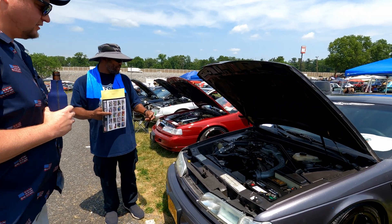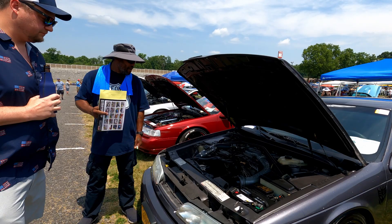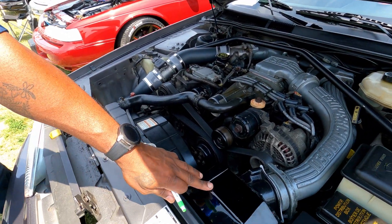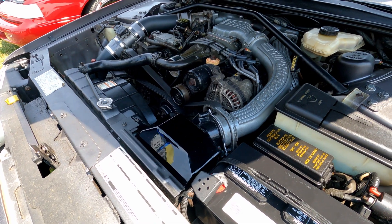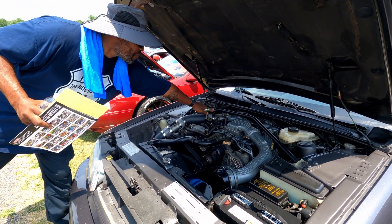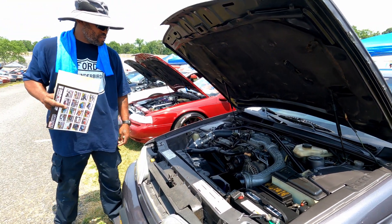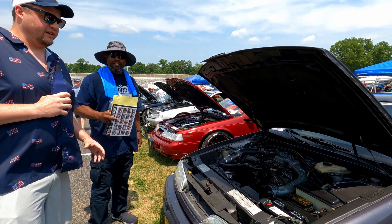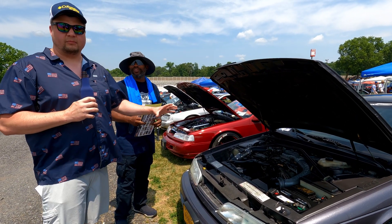We put a cold air intake on it, did the double intercooler instead of the stock single, the sway bar, and the supercharger pulley — I think we did the tensioner pulley on it too. Now Mitch is humble — he's a Virginia boy like me.